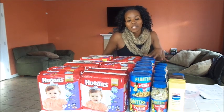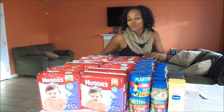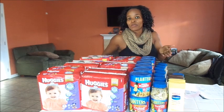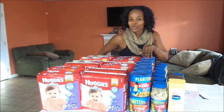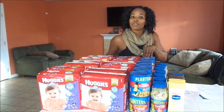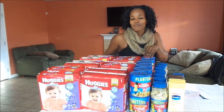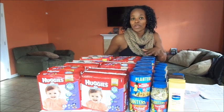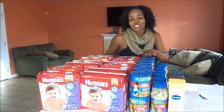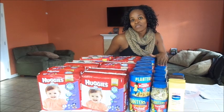I also did the Planters Nut deal. These are two for $6 and are also part of starting points. When you spend $30, you get back 1,000 points. When you buy 10 of these, your total comes to $30. When you use five of the one-off-two manufacturer coupons, you're going to pay $25 out of pocket and get back 2,000 points, or $20.